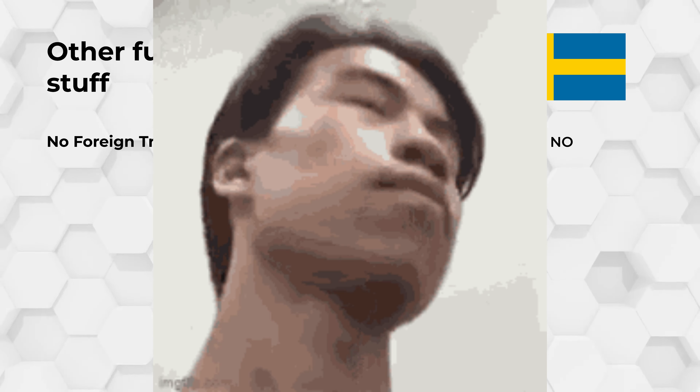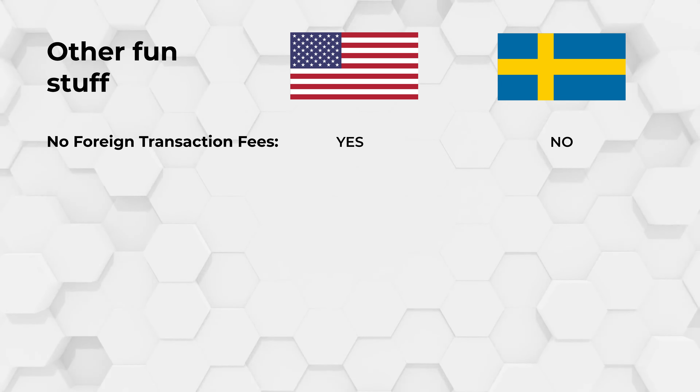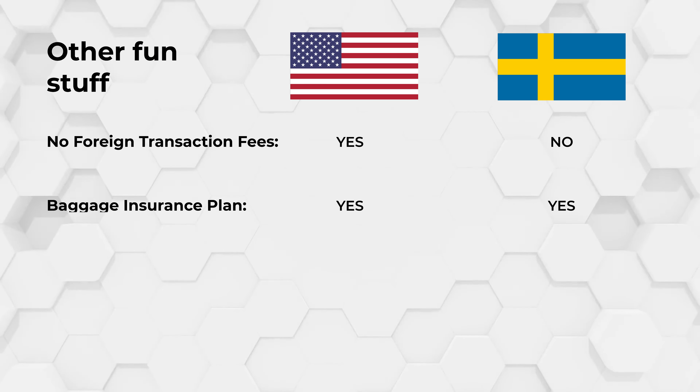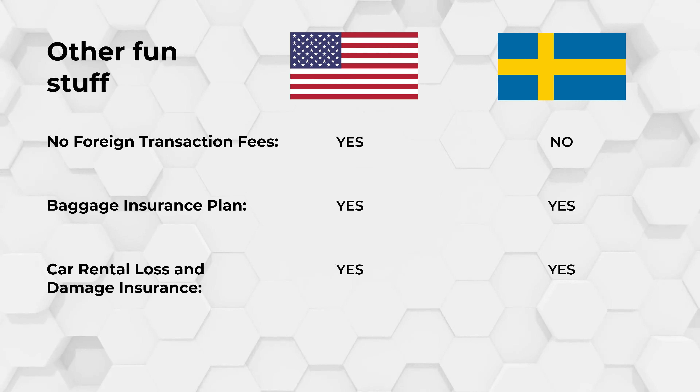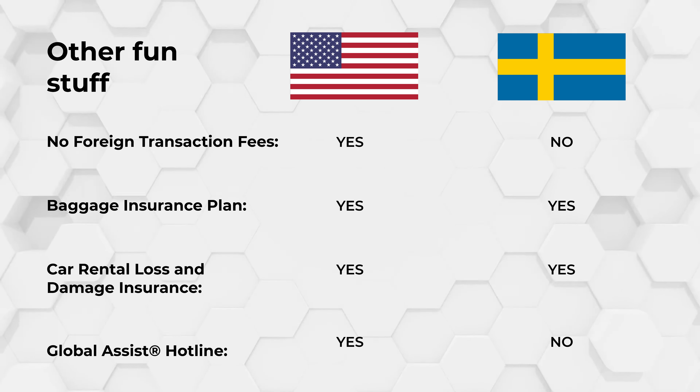You might be a bit limited, but it should at least be accepted in most places you go. I do recommend bringing another card when traveling, as you don't want to be stuck somewhere and unable to pay. From a security standpoint, American Express is a market leader. The Gold Card offers car rental loss and damage insurance, baggage insurance, and even a global assist hotline for emergencies which you can call any time of day.